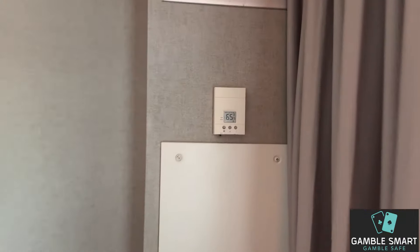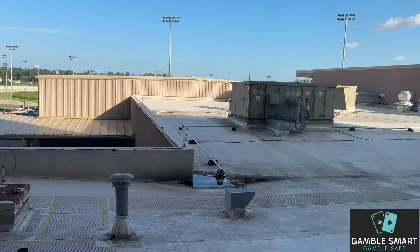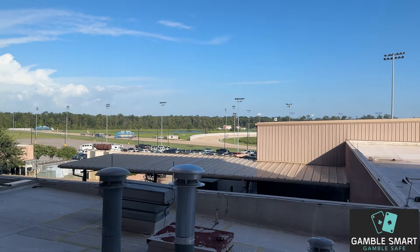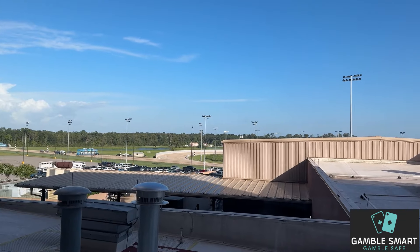AC already down to 65 — much appreciated, thank you Delta Downs. And a great view — I am looking right out at the roof, right out at the parking lot. But I can see my car from here, so at least that's nice.